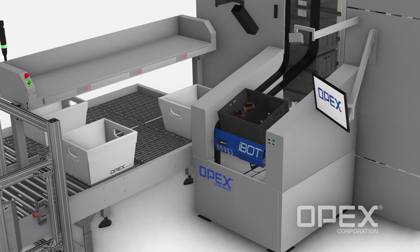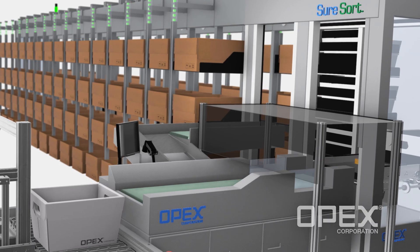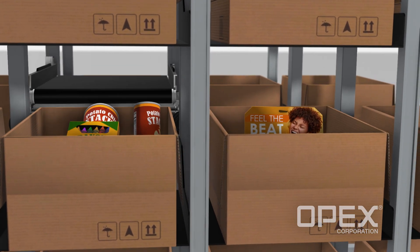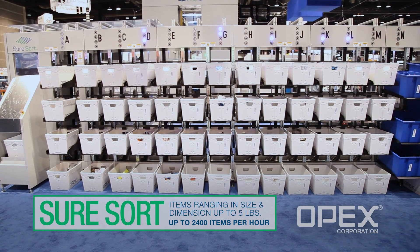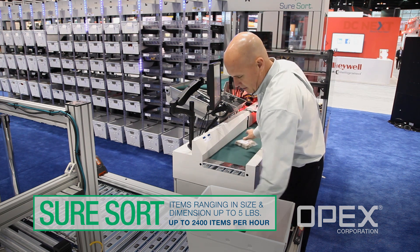Multiple items are picked from Perfect Pick and transferred to SureSort, where they are consolidated into individual order locations. SureSort's compact design eliminates the need for multiple put walls or other sortation solutions, which require additional real estate.